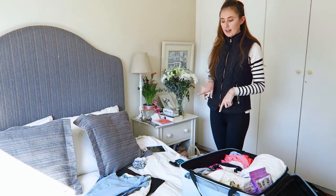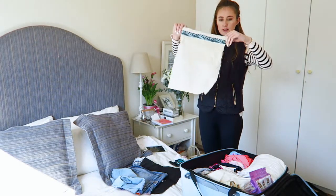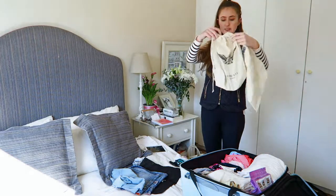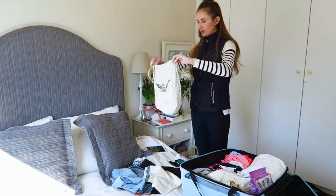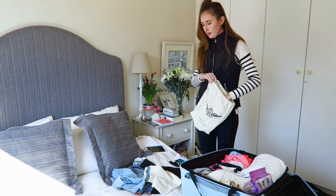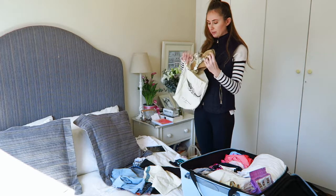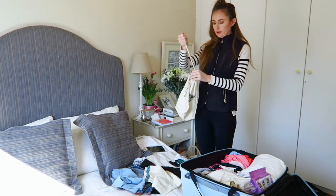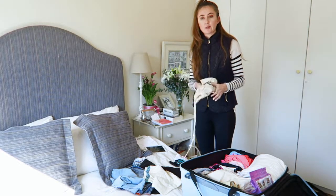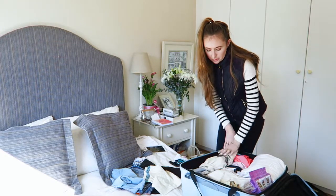The next handy tip is to keep all your shoe bags. I have this one from Tory Burch and another one from Ted Baker — they just have little drawstrings on the side. So whenever you buy shoes, make sure you don't throw away the shoe bag because they're really handy. I've got my little sandals popped in here, pull the string, and there they are — all nice and neat. You don't have to worry about where the shoes are or whether they're dirty in amongst your clothes.